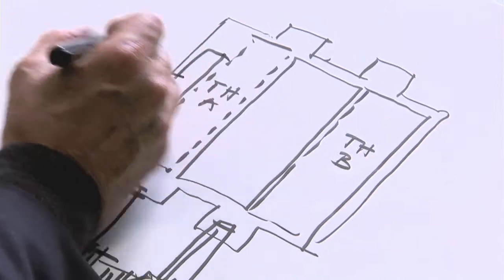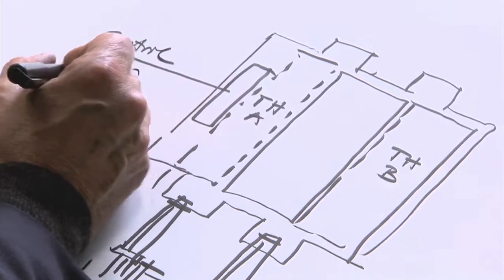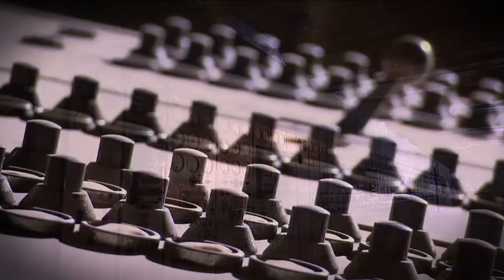The most fabulous room of the original building is this wonderful control room of Turbine Hall No. 1, which we are now dedicating to a new energy museum for London.